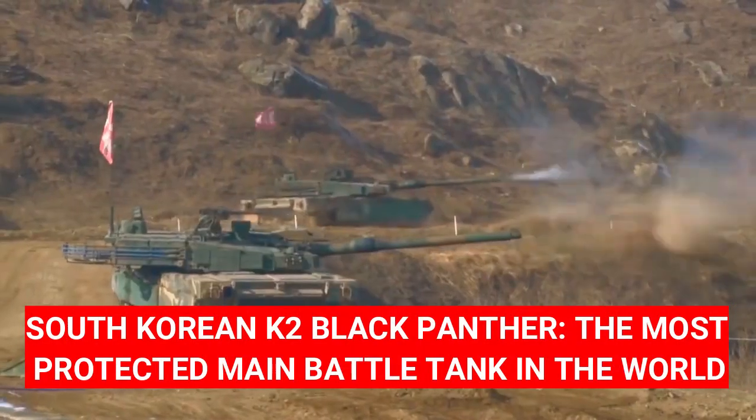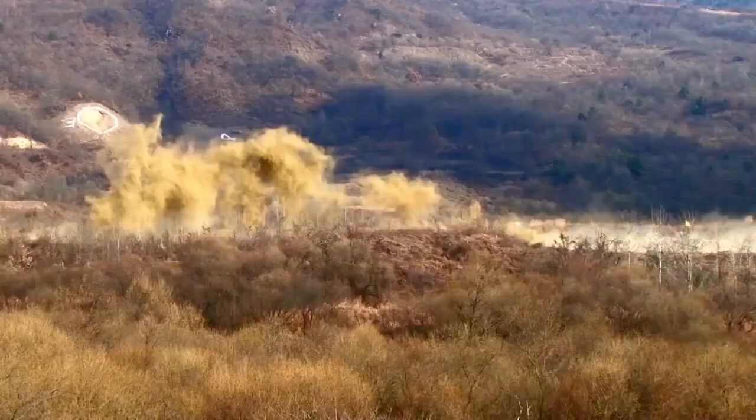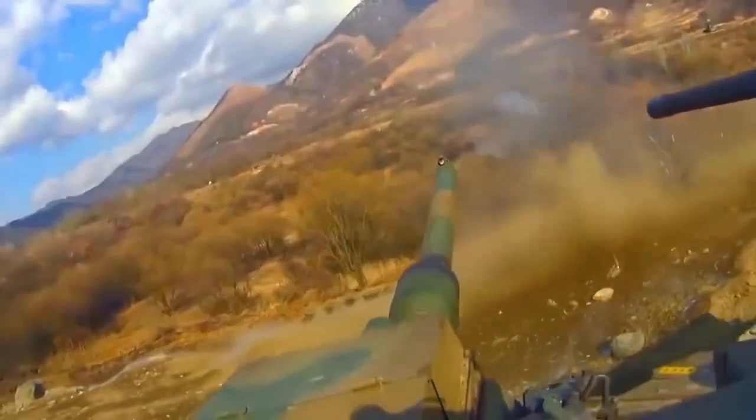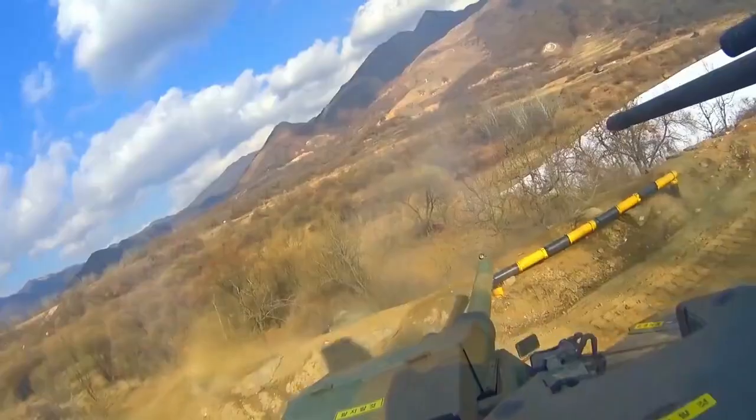The South Korean K-2 Black Panther — the most protected main battle tank in the world. The South Korean defense company Hyundai Rotem unveiled the latest K-2 Black Panther main battle tank (MBT), which now features a state-of-the-art active protection system (APS).